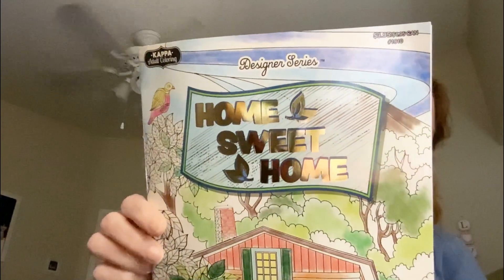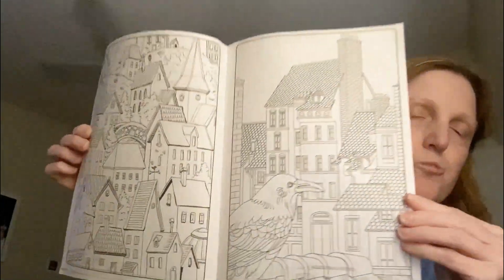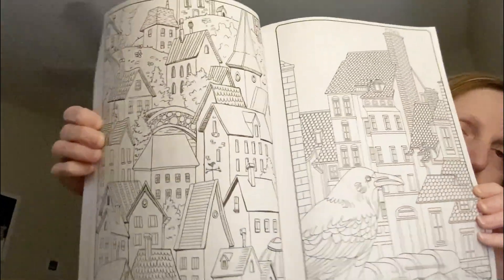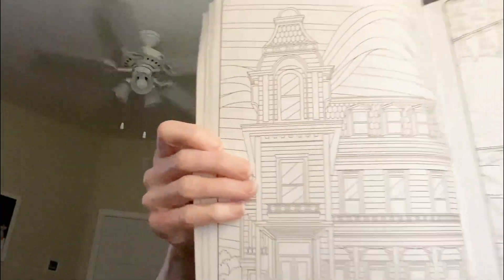And then the last thing I'm so excited about is this Designer Series Home Sweet Home Adult Coloring Book. As you guys know, I also love to color. I've been crafting, coloring, and planning lately, and reading books. So I'm just going to show you an example of a few. Oh my gosh, these are great images. And it will give me a chance to work on using my colored pencils better and improve my coloring. That's so pretty. Kimmy, thank you so much for everything.